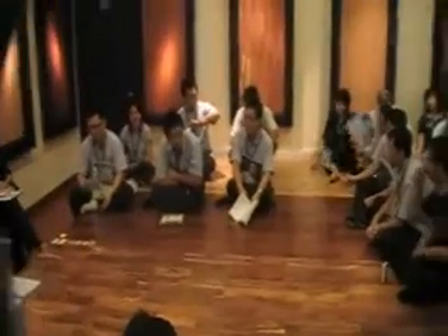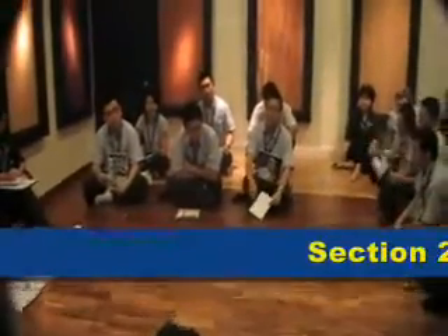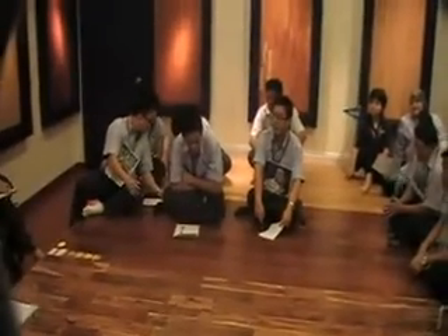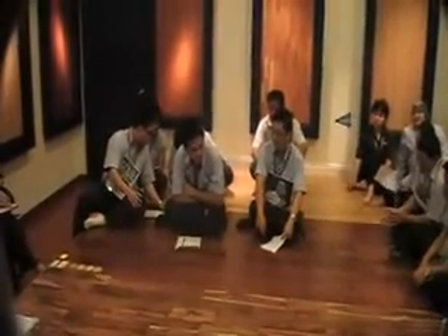I'm Pey. Today I'm in the session about FAB. What is FAB? It's the Features, Advantages, and Benefits.